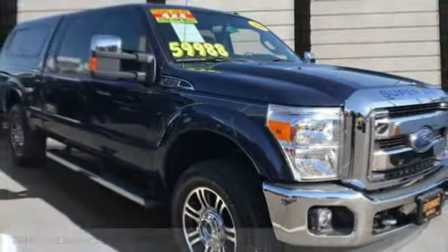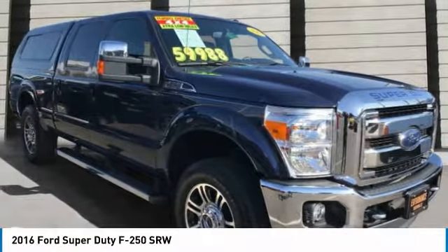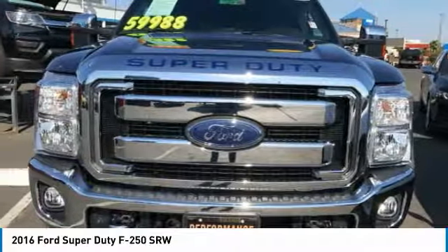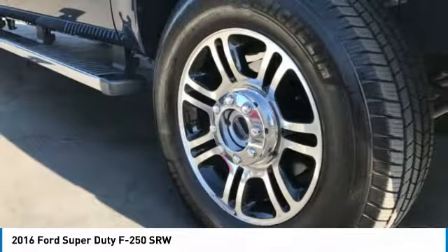Come test drive the 2016 F-250 Super Duty. Head-to-head fuel efficiency. Head-to-head towing. Head-to-head torque. Ford F-250 Super Duty.